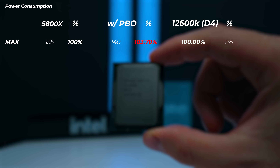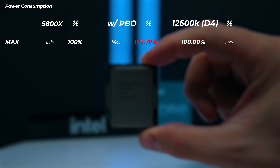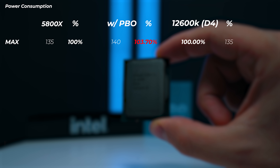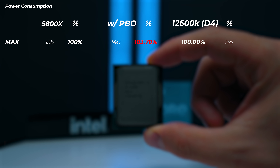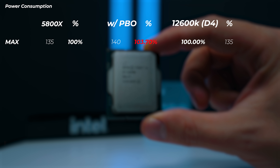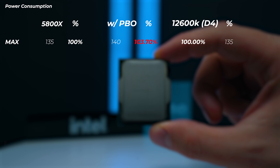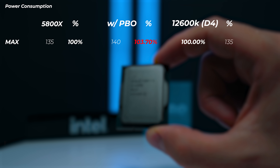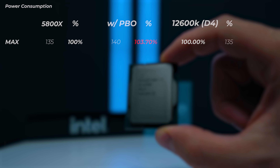Let's start with the benchmarks. First, power consumption. Running the Cinebench R23 10-minute test back to back shows how much we're pulling from the socket. The 12600K at stock pulls around 135W — which, knowing Intel's i9s, is quite modest for this platform. Enabling PBO on the 5800X increases wattage to 140W. The Z690 ASUS ProArt BIOS is set to auto, no overclocking — just stock settings with XMP enabled. All percentages are compared to the 5800X at stock settings.